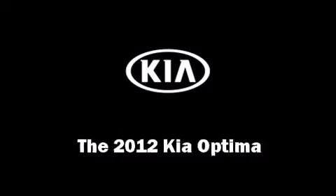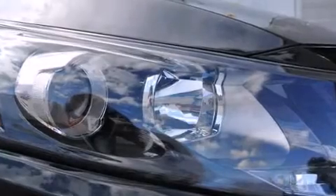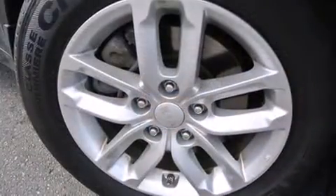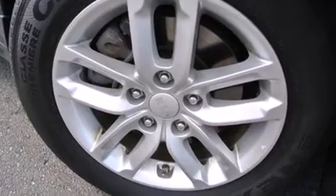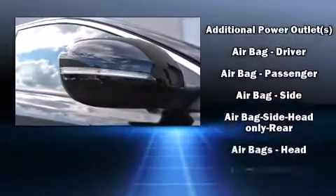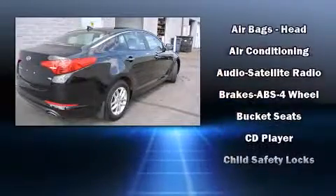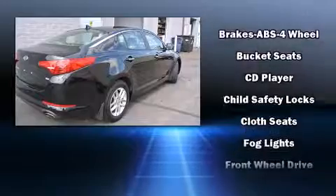Get excited about the 2012 Kia Optima. It features an automatic transmission, front-wheel drive, and a 2.4-liter four-cylinder engine. Kia prioritized practicality, efficiency, and style by including adjustable headrests in all seating positions, an outside temperature display,